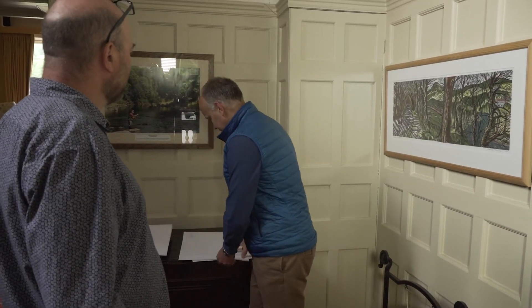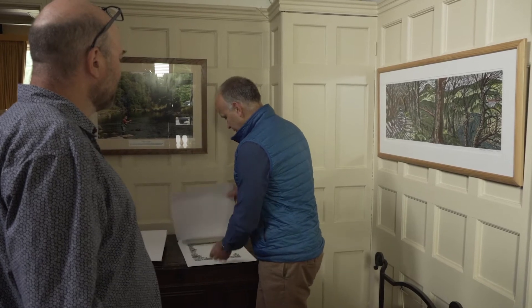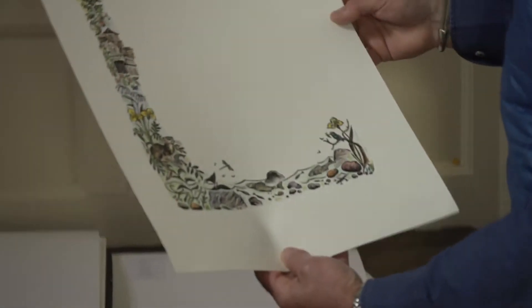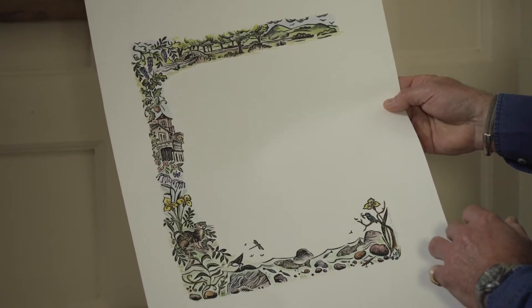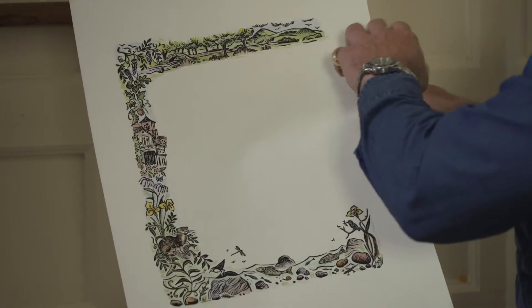This for instance is a beautiful border that we've done for our menus. Oh, that is amazing — the colour and black and white. Beautiful. We've cut out little bits of it that we're going to use across the website and things like that.